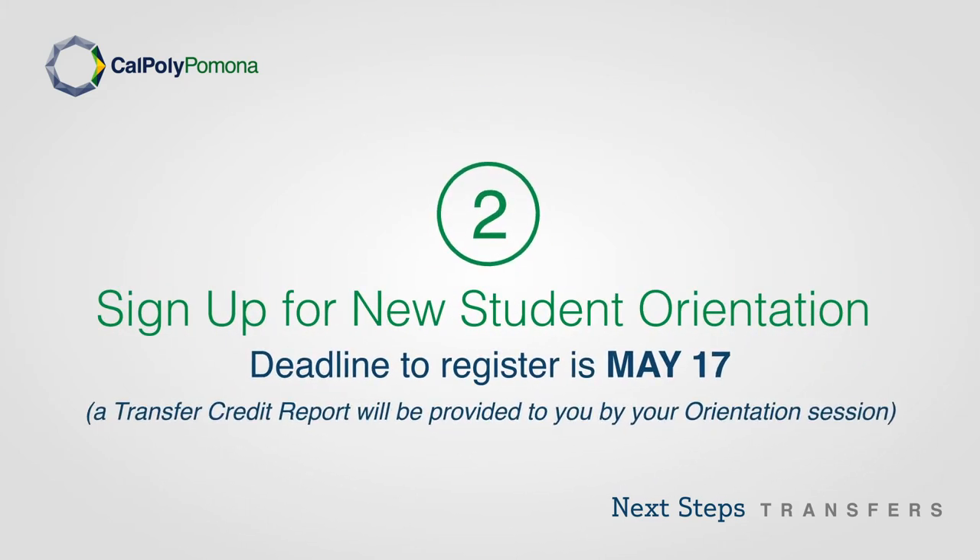Step 2: Sign up for new student orientation. The deadline to register is May 17. A transfer credit report will be provided to you by your orientation session.